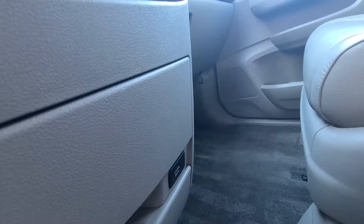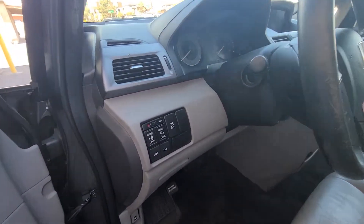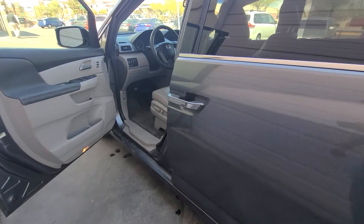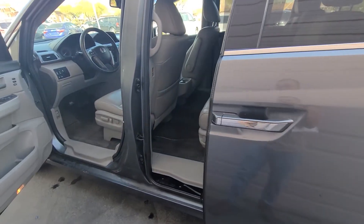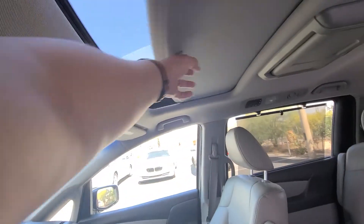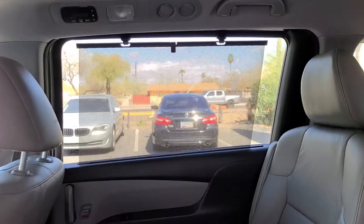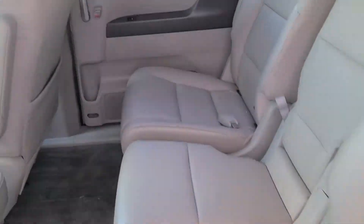I was surprised to find that power sliding doors were not standard on all models — on the EX model you don't get them, but every other model includes that option. You also have a sunroof and a DVD player in the back seat, plus sun shades that roll up for each window — pretty nice.